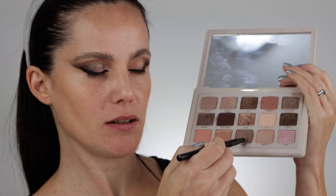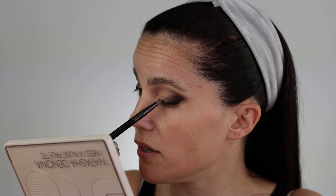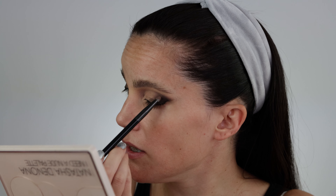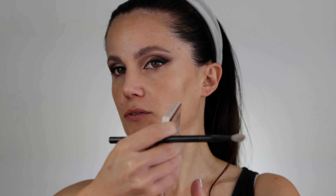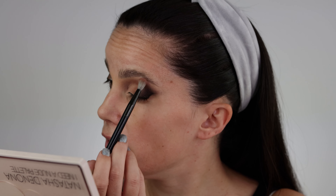Now I'm going with shade Tender from the Natasha's palette, trying to connect it to the previous shade. If there's a harsh line it doesn't matter because shimmers cover every imperfection. Using my blending brush to spread the edges. Now going with shade WAG — taking off the excess and applying just a little bit to connect what we did in the beginning with everything else. Now we'll fill everything in with shimmers.